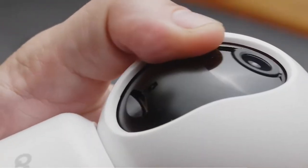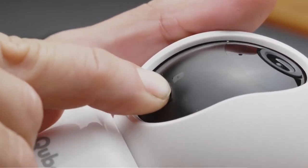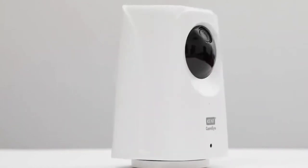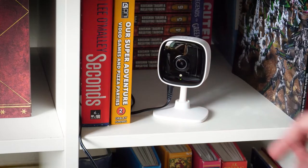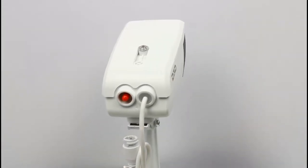Closed-circuit televisions, or CCTVs, are a big reason why crime rates are going down all over the world. Statistics show that most people in cities and towns want to install CCTV in their homes, offices, and businesses to stop crimes and catch criminals. CCTV cameras not only record events so they can be investigated later, but they also have a lot of advanced security features to make you feel safe.